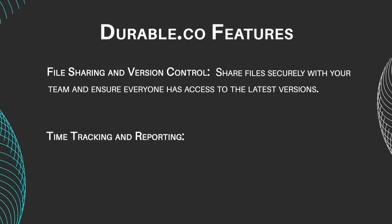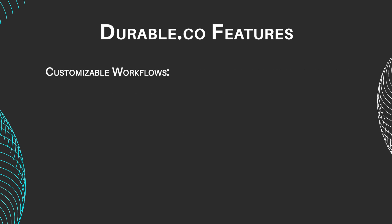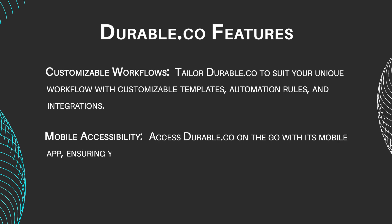Time tracking and reporting: Keep track of project progress and monitor team performance with Durable's time tracking and reporting features. Gain valuable insights into resource allocation, project milestones, and overall productivity. Customizable workflows: Tailor Durable to suit your unique workflow with customizable templates, automation rules, and integrations. Adapt the platform to fit your team's specific needs and optimize your processes for maximum efficiency. Mobile accessibility: Access Durable on the go with its mobile app, ensuring you stay connected and productive wherever you are.